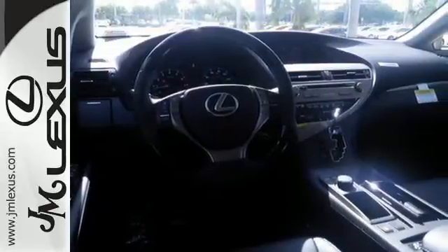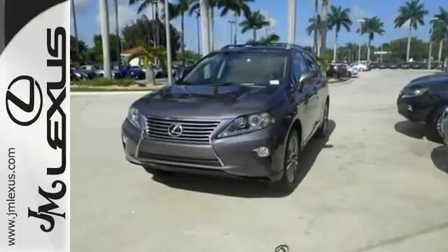Don't settle for boring. Bring home this invigorating 2015 Lexus RX 350.